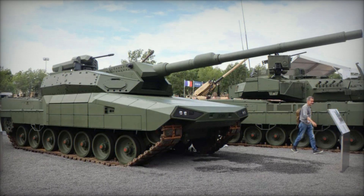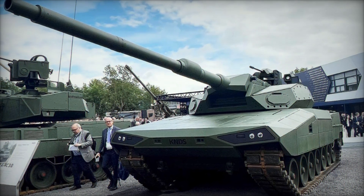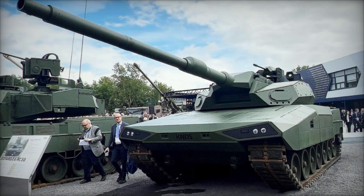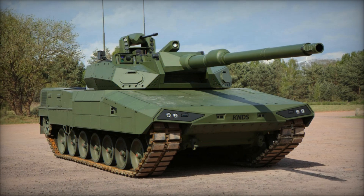Equipped with a modular auto-loader system, the Leopard 2 ARC 3.0 boasts a high loading rate capable of loading three rounds in just 10 seconds. This system supports various main calibers, offering flexibility for missions requiring both line-of-sight (LOS) and non-line-of-sight (NLOS) engagements.